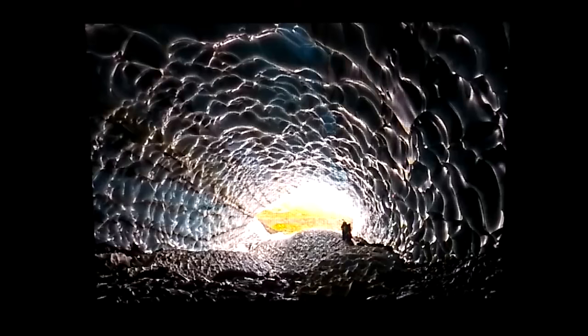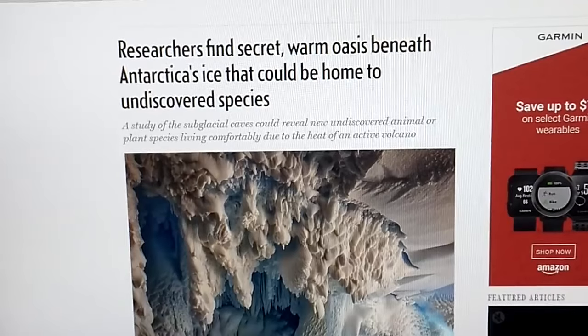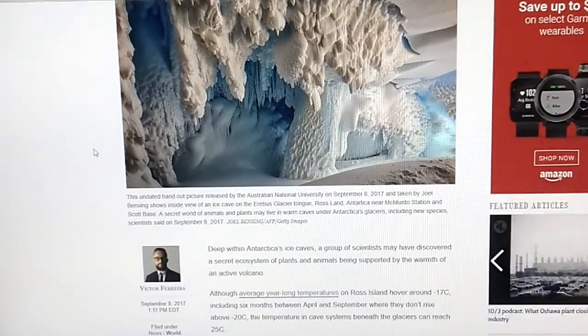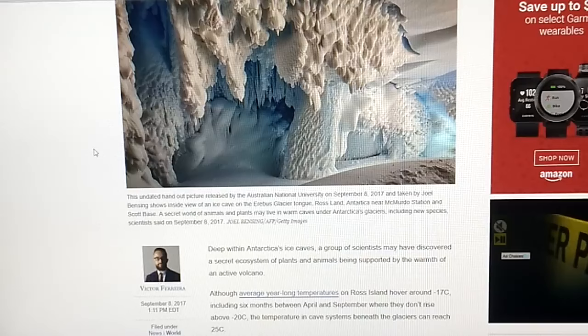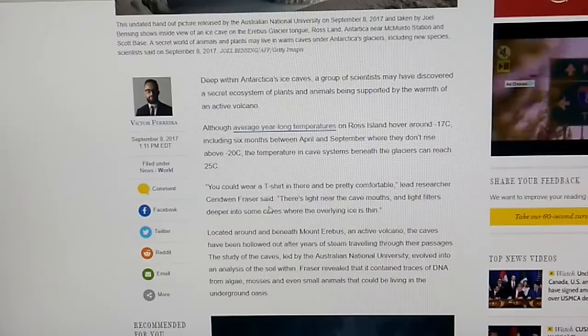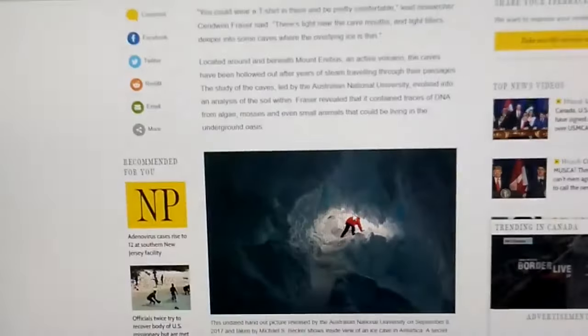Concept-wise, I don't think what we're exploring in Antarctica is something beyond the realm of believability, but in a recent article something has come to light that puts a whole new perspective on this. This is the National Post: researchers find secret warm oasis beneath Antarctica's ice that could be home to undiscovered species. A study of the subglacial caves could reveal new undiscovered animal or plant species living comfortably due to the heat of an active volcano. The description is stunning, because they talk about being able to walk around wearing just a t-shirt. Lead researcher Sir Edwin Fraser said, "There's light near the cave mouths and light filters deeper into some caves where the overlying ice is thin."